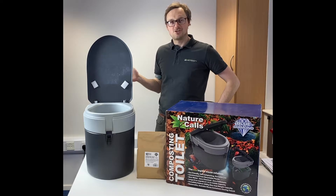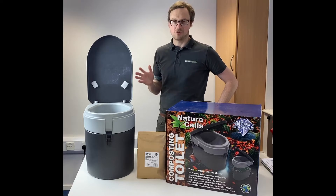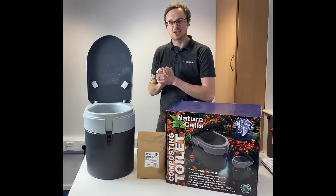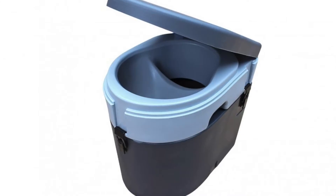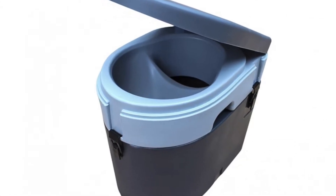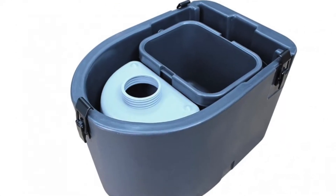This is the Blue Diamond Nature Cools composting toilet, a revolutionary camping and outdoor toilet that works without the need for any chemicals. The system itself is quite straightforward, essentially separating the solids and liquids using two separate containers, and that in itself is the cause of most of the horrible smell in general in camping toilets.